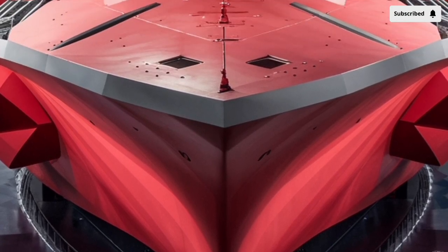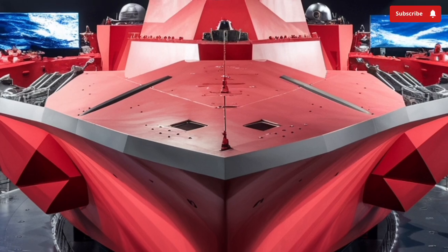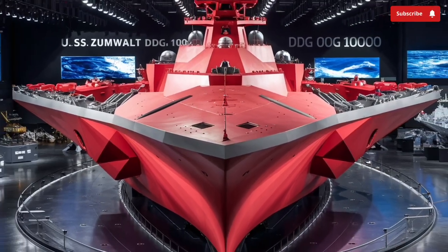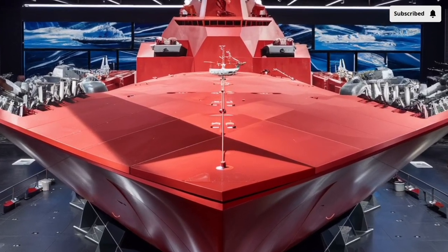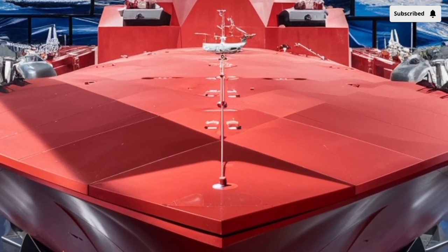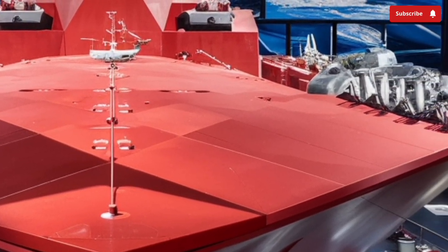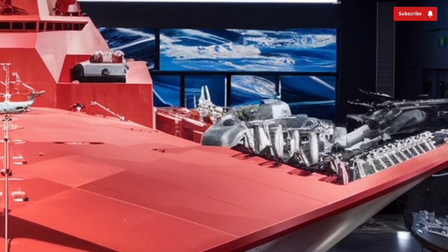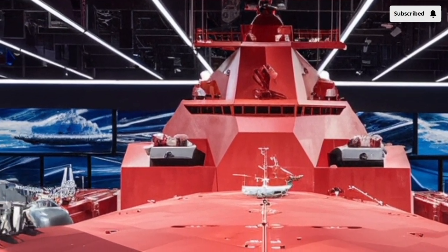Its electric propulsion system is another defining feature. The Zumwalt uses an Integrated Power System (IPS) which generates about 78 megawatts of electricity — enough to power nearly 50,000 homes. This power isn't just for movement; it can also support advanced weapons systems such as electromagnetic railguns or directed energy weapons in the future, making the Zumwalt a platform designed to evolve with future technologies.